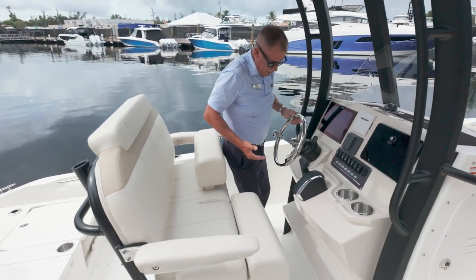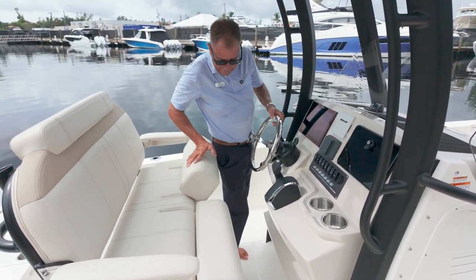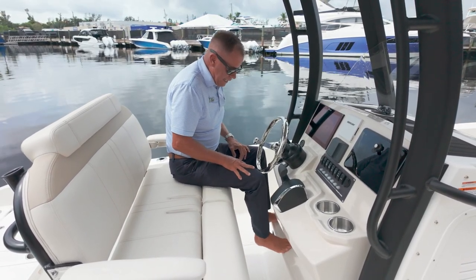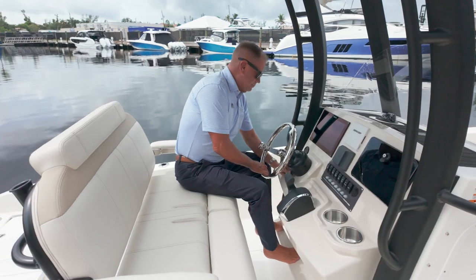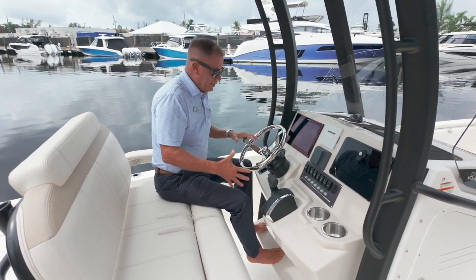Really like this leaning post because I have the capacity to use it as a leaning post, or if I sit down, I can get really comfortable here with the non-skidded footrest, and the telescopic steering wheel makes it really comfortable to sit here at the helm.